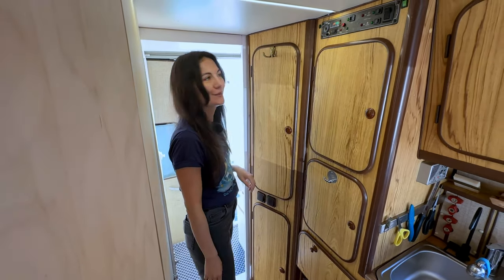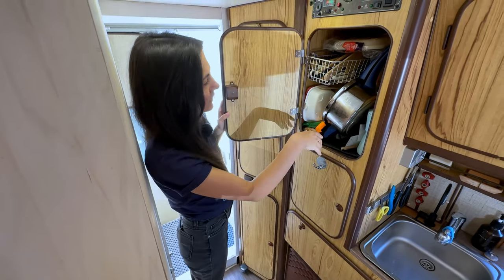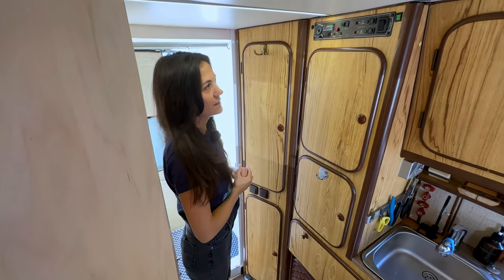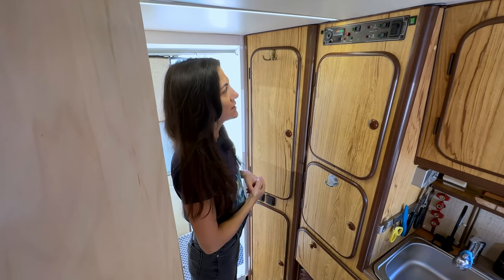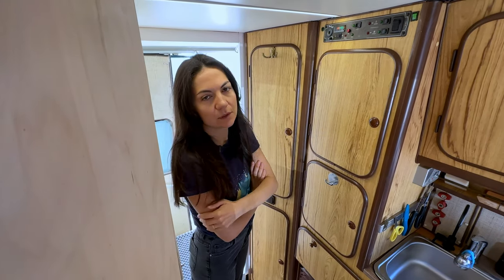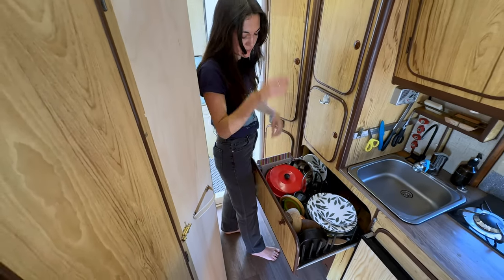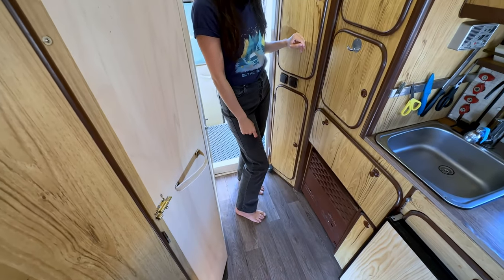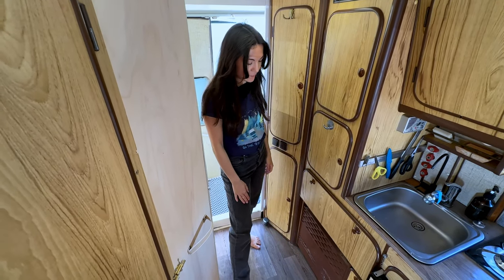It's a nice feeling to put on warm clothes. Up on top we have some pots and kitchen tools, and right above is a controller where we can switch on the water pump and see the water level. Right here we have a slide-out storage space for pots, pans, and plates, and right below is our gas heater.